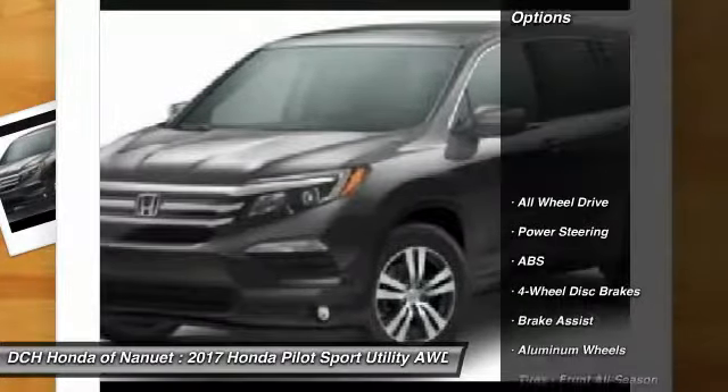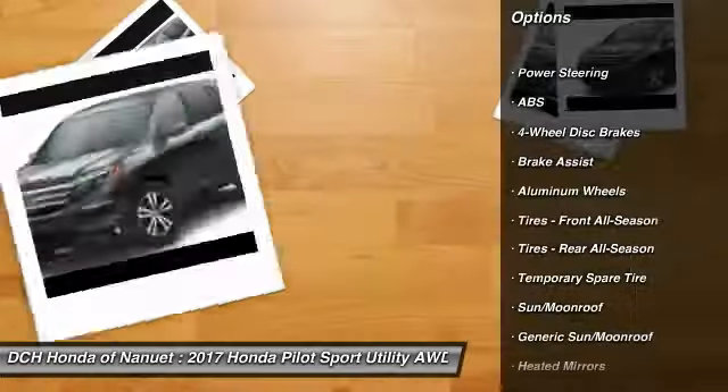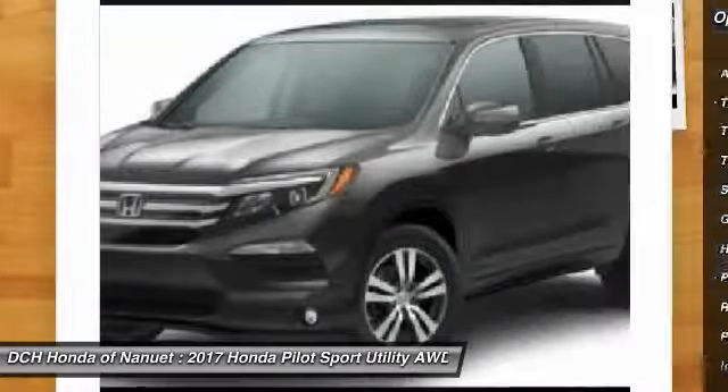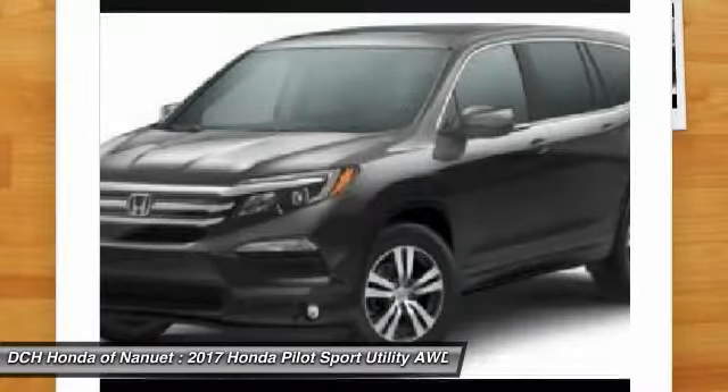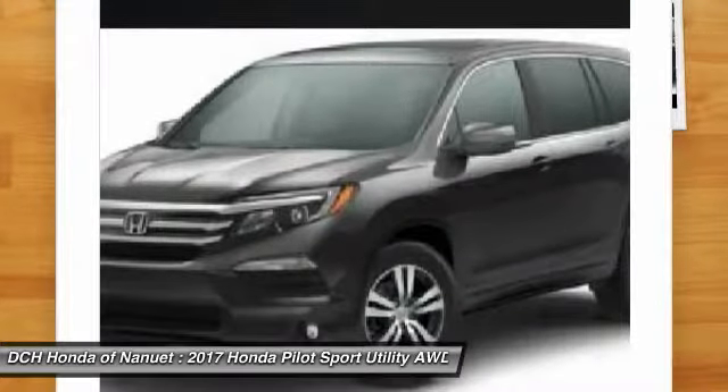Here are some of this vehicle's great options: anti-lock braking system, power passenger seat, power liftgate, keyless entry, all-wheel drive, steering wheel audio controls, leather-wrapped steering wheel, Bluetooth, power steering.